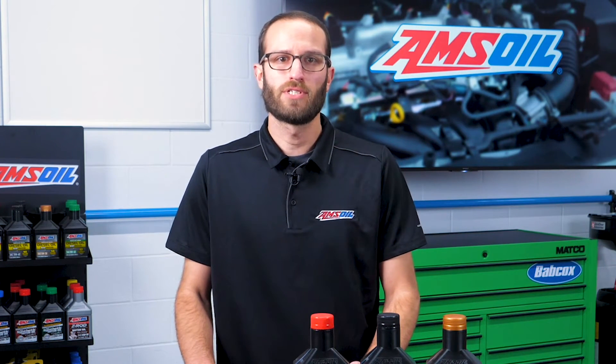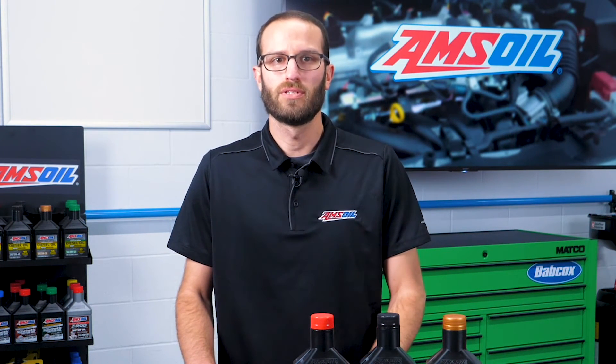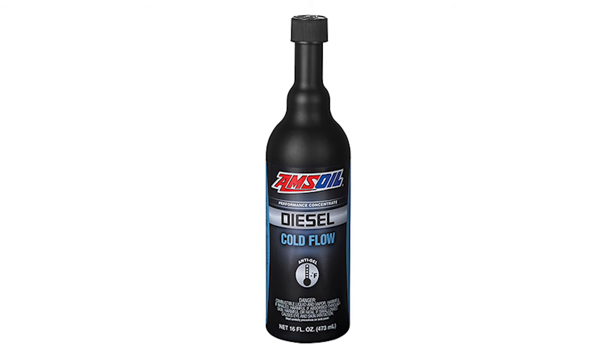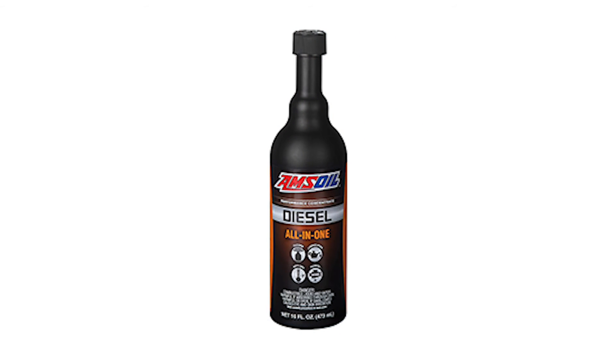These additives are called cold flow improvers — that's the chemistry that will depress the freezing point, or the cloud point, of that fuel and allow it to flow through your fuel filter to your engine. AMSOIL offers a strict cold flow improver bottle, but AMSOIL also offers an all-in-one product, which has a cetane improver, a lubricity improver, and the cold flow improver. That product has detergents for cleanliness as well.